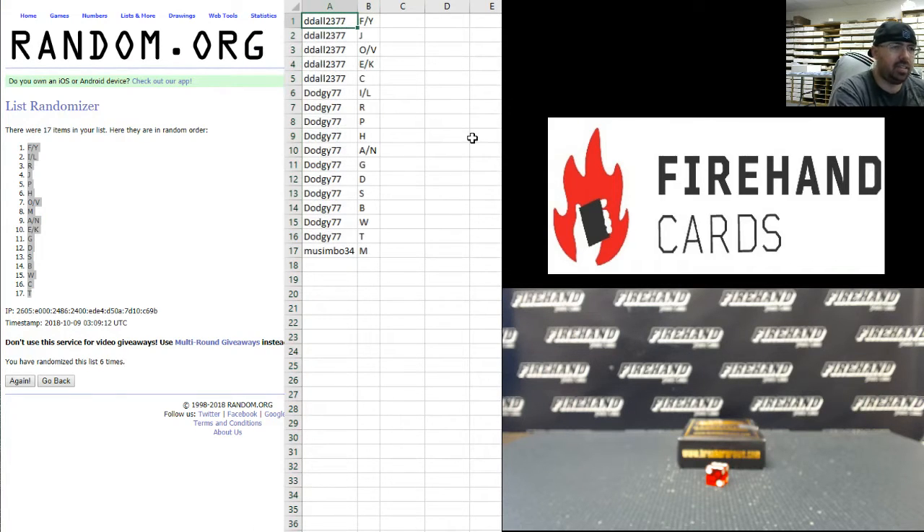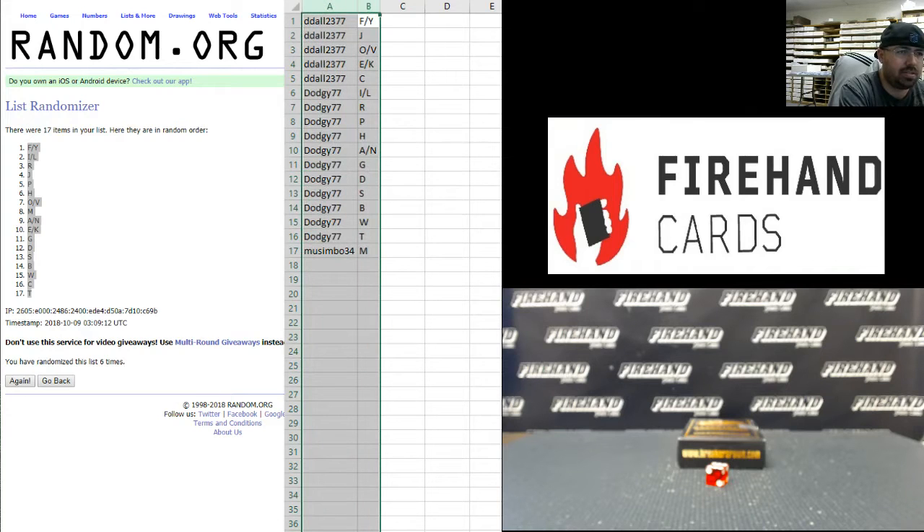Alright guys, here are your letters. Best of luck. D-Doll with F, Y, J, O, V, E, K, and C. Dodgy with I, L, R, P, H, A-N-N, G, D, S, B, W, and T. D-Doll with Simbo 34, you have the letter M. There you go guys, those are your letters. Best of luck.